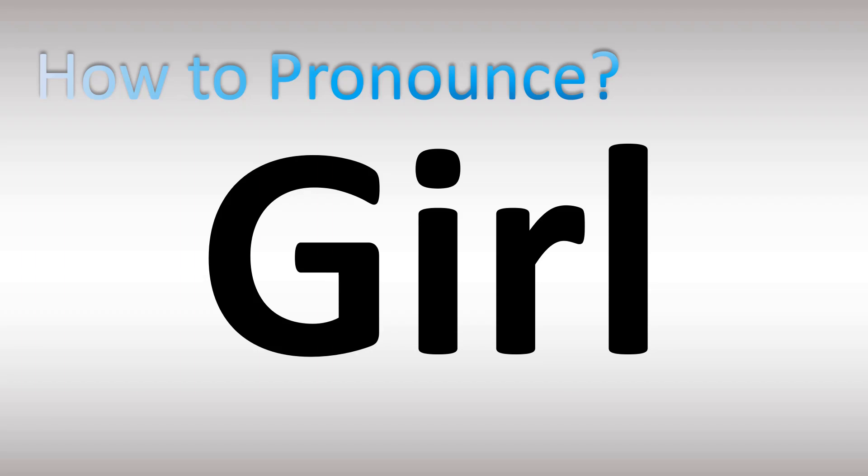We are looking at how to pronounce these words and more confusing vocabulary in English as well. Let's break down the pronunciations. In British English, it's pronounced as 'girl' — it's a schwa sound and the R is not really pronounced. In American English, it's pronounced as 'girl' — the R is pronounced.